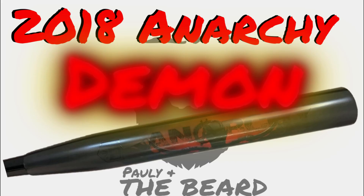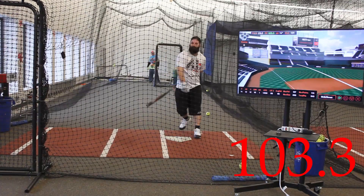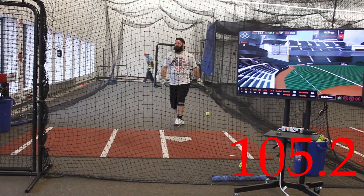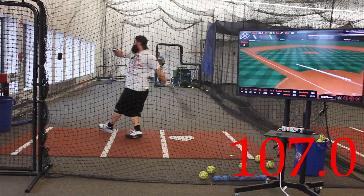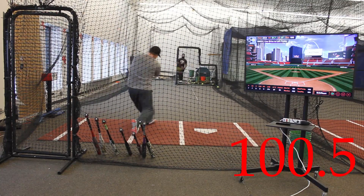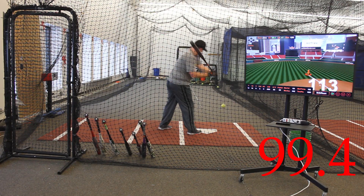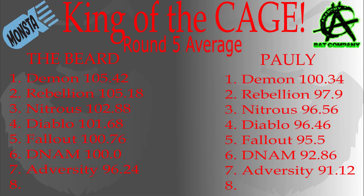The Demon by Anarchy is really catching fire out there and for all the right reasons. It is truly an impressive bat. Look at these exit velocities recorded for round number 5.